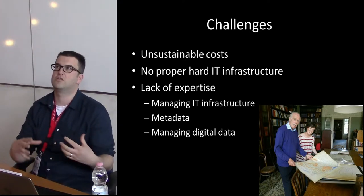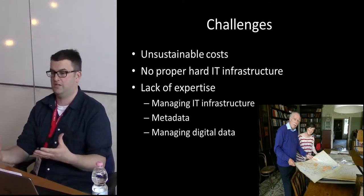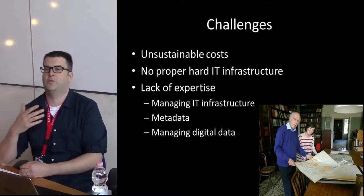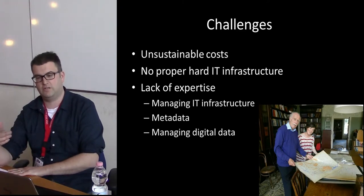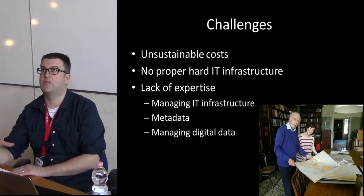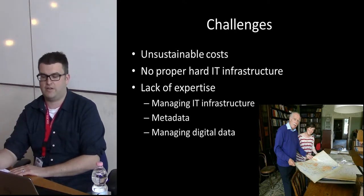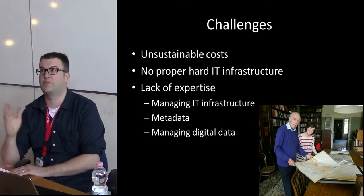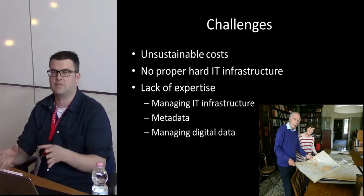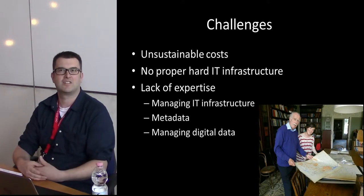Part of the problem is that the institutions holding these antiquity records are not able to make them available through technology. They can't support the costs of putting this stuff online, and there's no proper IT infrastructure to allow it. There's also an extreme lack of expertise. Many of these places, such as the Royal Society, have volunteer staff with an age profile of 50 plus — people who've never even used the internet before. Getting them to scan materials, produce metadata, and build websites is quite hard for them to do.